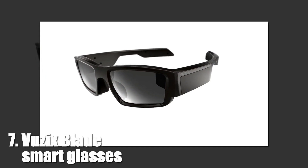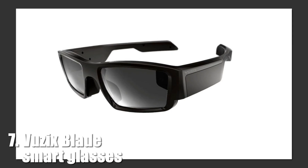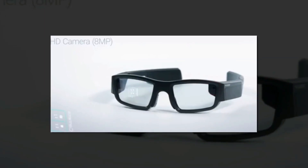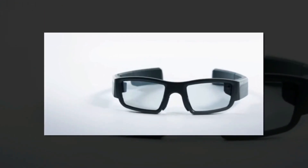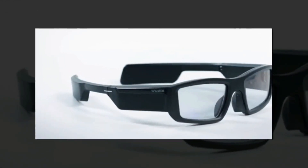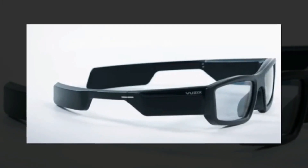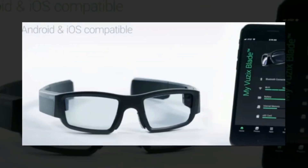7. Vuzix Blade Smart Glasses. Google Glass is gone. Into the void steps Amazon's Alexa as a virtual assistant, hitching a ride aboard the Vuzix Blade Smart Glasses. Vuzix has embedded a camera, microphone, and side-mounted touchpad in this chunky but pretty normal-looking pair of sunglasses, which takes phone calls and puts Alexa's giant brain between your ears.